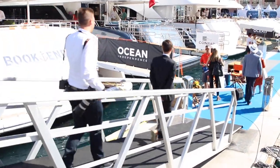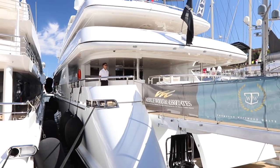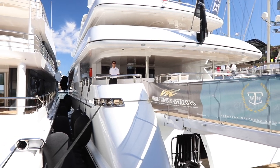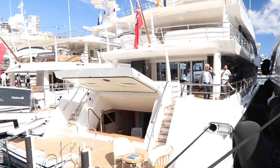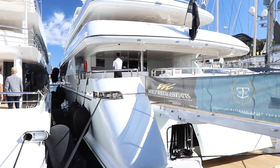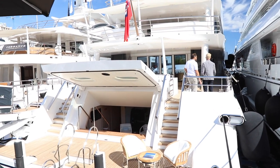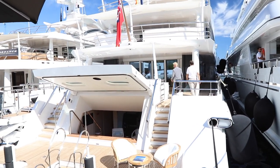Okay, this is motor yacht Apogee — I think she's 70 meters. I actually saw this one not that long ago in Capri. Next to it is Volpini 2, which is a 58-meter. Apogee is quite old for a superyacht, built in 2003. Volpini 2, on the other hand, is brand new — built in 2018, measuring 57.7 meters.